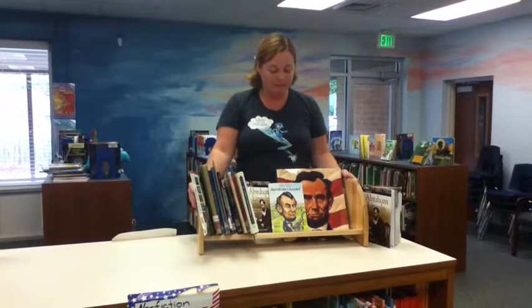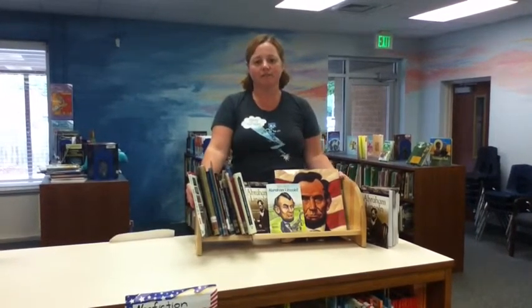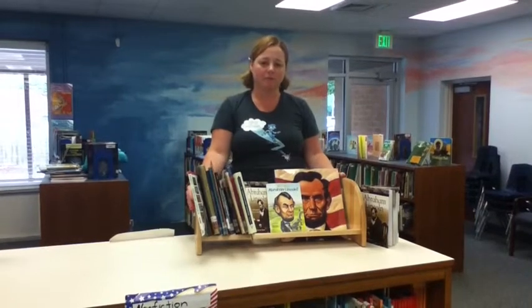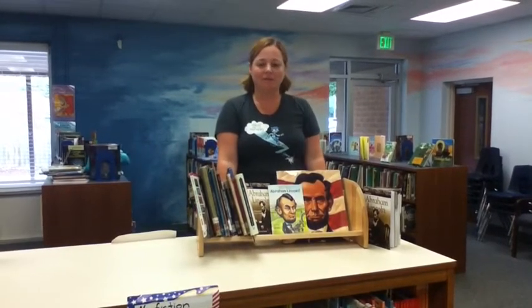I've got books about President Abraham Lincoln up here right now. It's just a nice way to draw attention to a set of books or a similar themed set of books, and kids like that. It helps them find just what they want every single time.